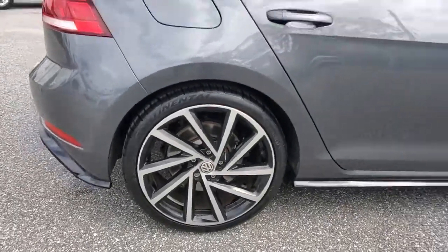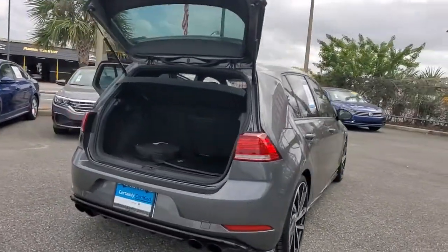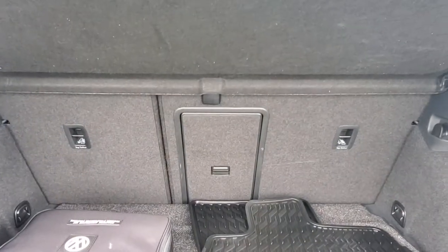Buckle up and prepare for excitement when you take the wheel of this Golf R. Agile, athletic, and aggressive, this performance sport compact recasts the daily commute in a whole new sensational light.